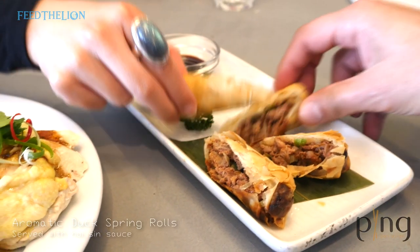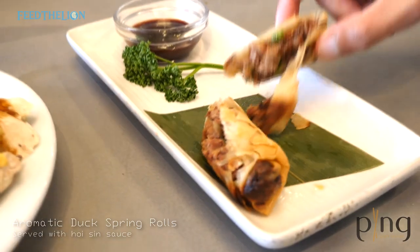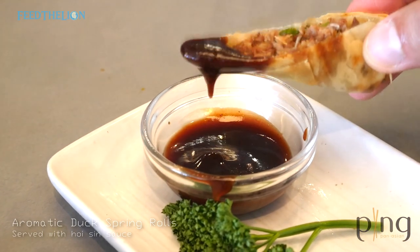This is a duck spring roll. Everybody loves a spring roll, but we stuffed it with marinated duck and serve it with hoisin sauce.